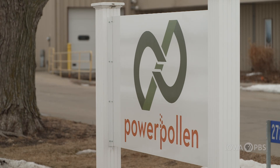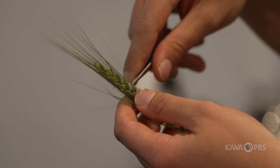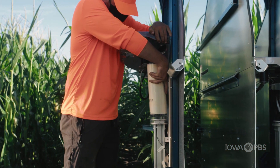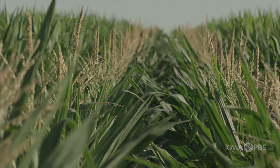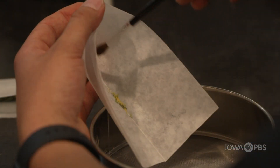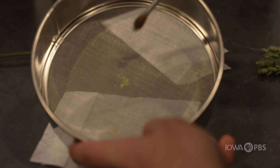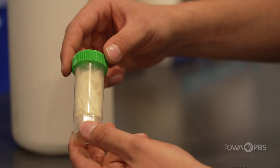Power Pollen, an Ankeny, Iowa-based company, says it has not only made progress on preserving pollen longer and maintaining its viability, but they are also able to collect and redistribute within cornfields on a large scale. The founders came together and started brainstorming, recognizing that pollen is an uncontrolled aspect of agriculture — left to the weather, the elements, and timing — and felt that building solid technology around pollen preservation would be a major step in agriculture that's been a long-felt need.